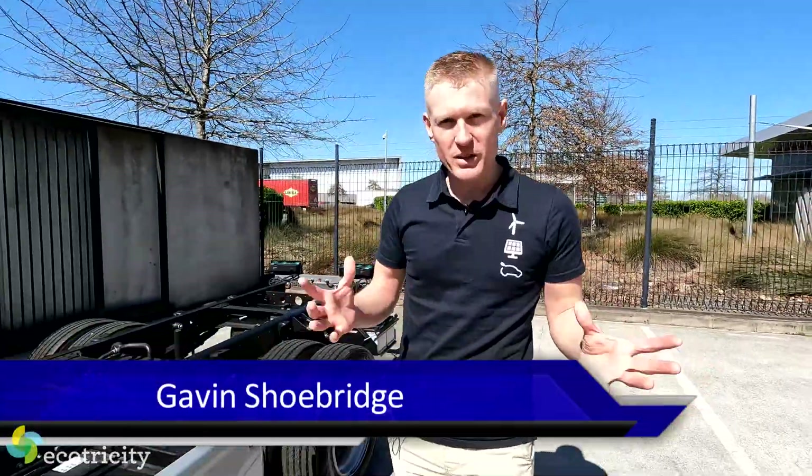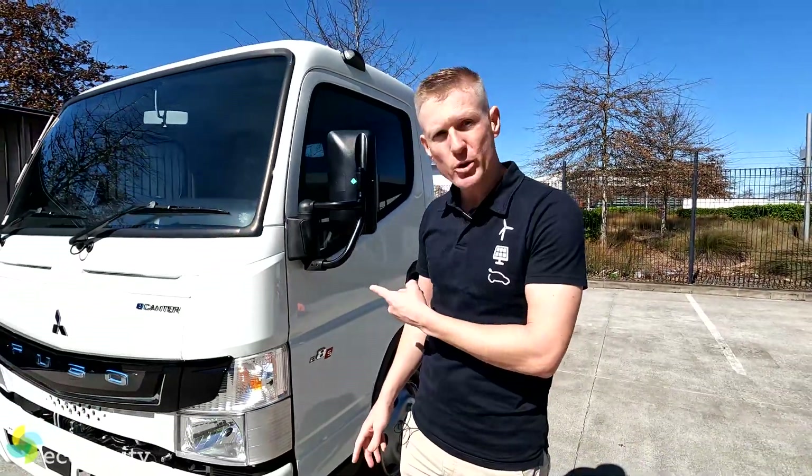Electric cars — they come in all shapes and sizes, prices and ranges. Everyone's making the move to electric cars, but we don't hear much about electric trucks.